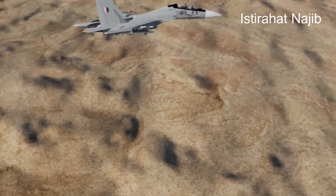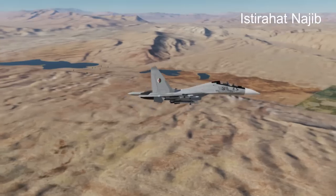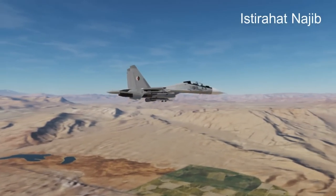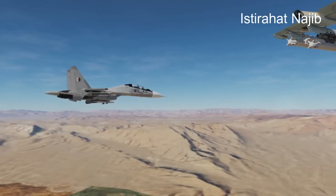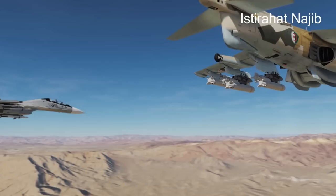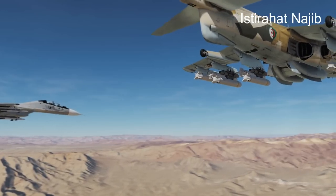Variants: the AV-8B Harrier II family includes several variants, including the AV-8B Night Attack, AV-8B Harrier II Plus, and the more advanced AV-8B Harrier II Evolutions, which introduced further upgrades to the aircraft's avionics and capabilities.